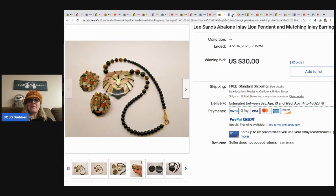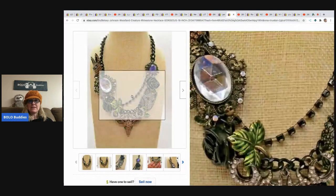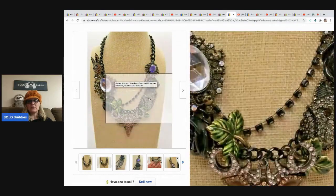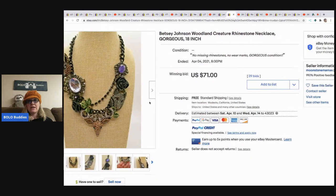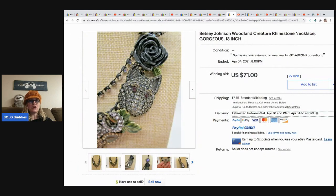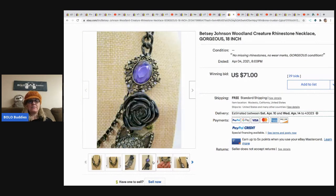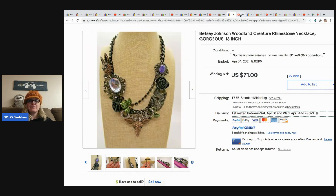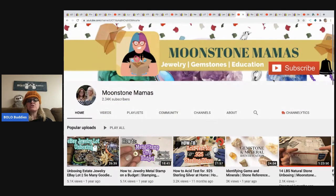The next item she sold is this gorgeous Betsy Johnson necklace, which also came out of that same Shop Goodwill box she paid $42 for. It sold for $71 with 29 bids - a very cool piece. Betsy Johnson has very blingy items, like her dresses and stuff, really cool stuff. Please go check out Moonstone Mamas - she is a wealth of knowledge and my go-to for jewelry. She helps me out and has been in multiple videos, so you should all definitely go sub to Moonstone Mamas.